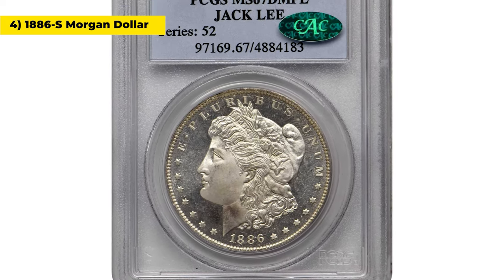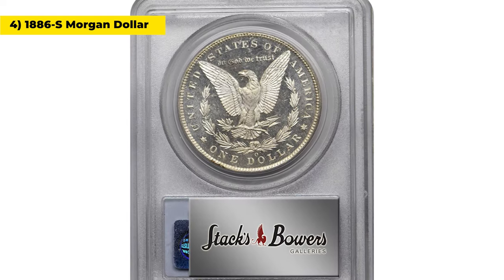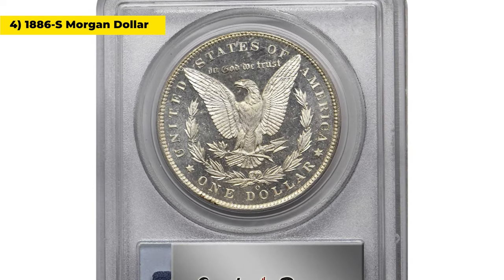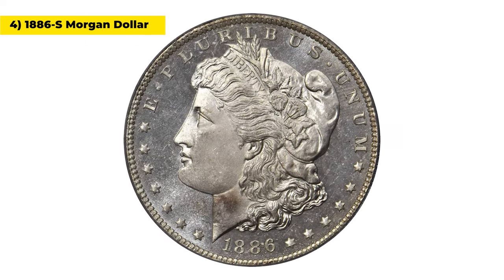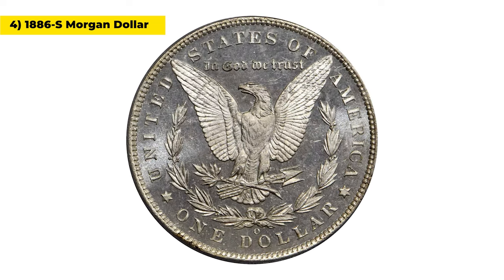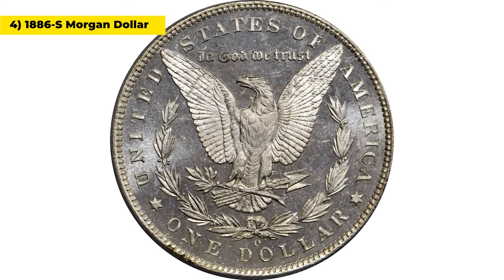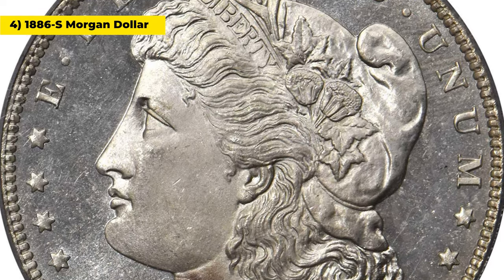This is the 1896 S Morgan silver dollar in mint state 69. This 1896 S Morgan dollar is in absolutely phenomenal condition — its existence nearly defies belief for an example of this key date San Francisco mint issue. Essentially pristine surfaces attest to the utmost care with which it has been preserved since the day of striking more than a century ago.